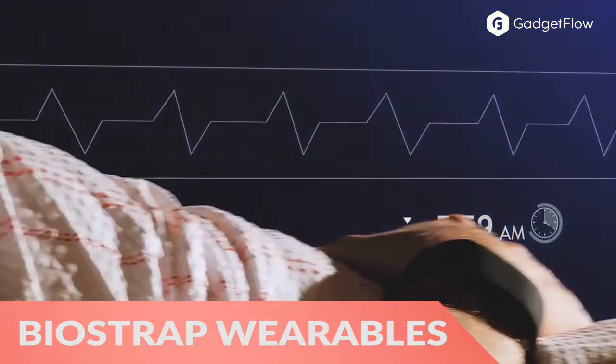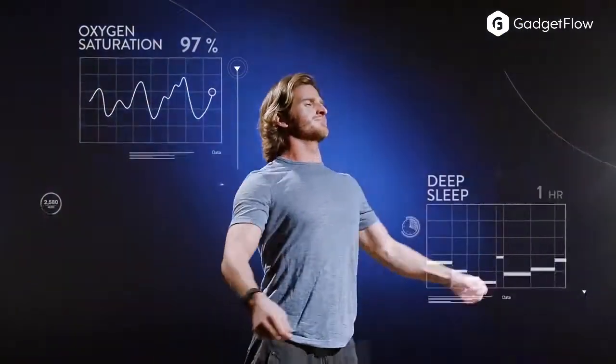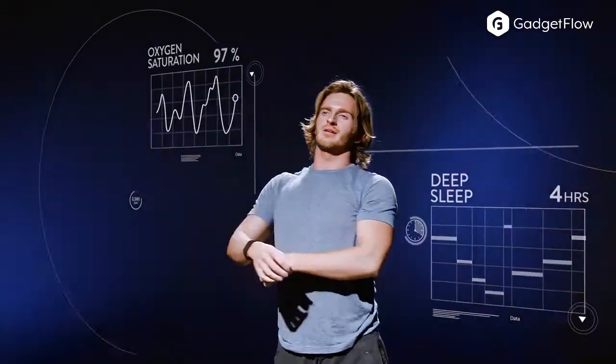Hi there, this is Wes with the Gadget Flow and today we are showcasing the BioStrap Wearable Health Platform. With a wristband and a shoe pod, this device tracks your entire body and its movements.